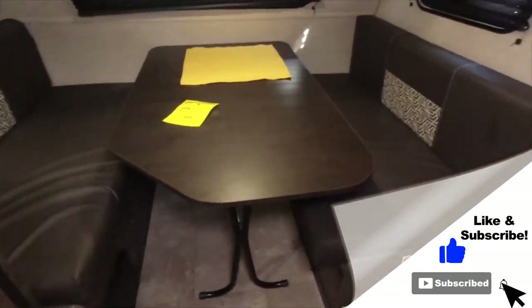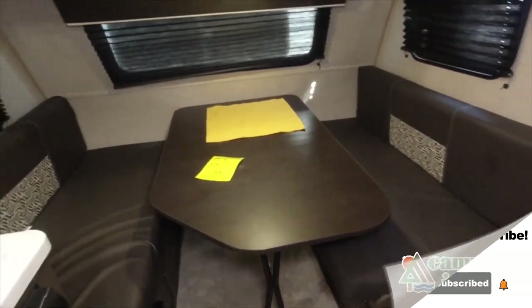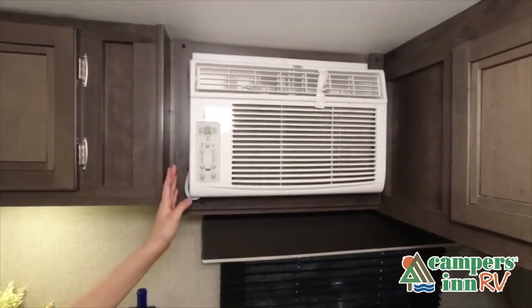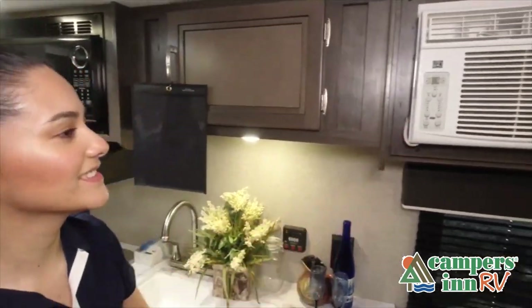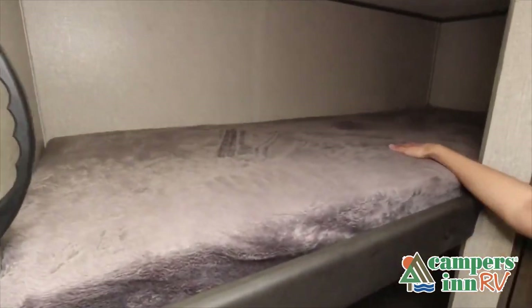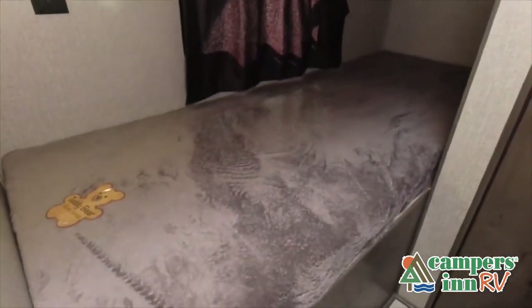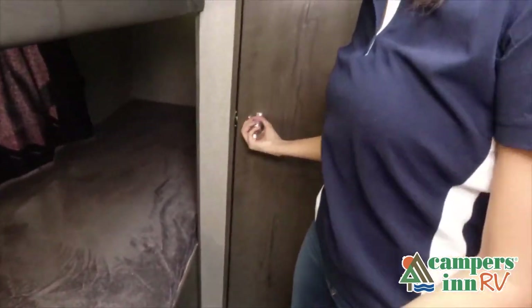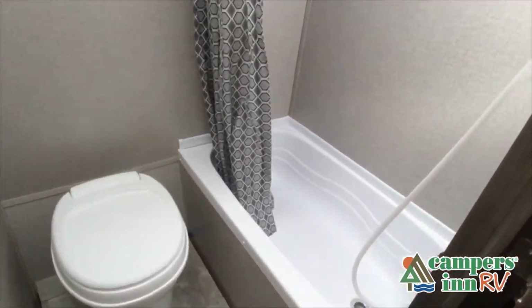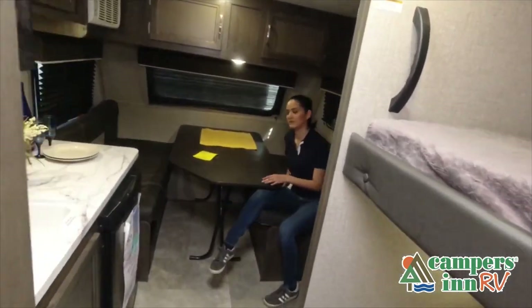Now, like a brochure, this video is only a representation of the manufacturer's floor plan. Just like a home, there are many variations of every RV made. Features, options, colors, fabrics, and other specifications may be different from one RV to the next. So it's important to contact a Campers Inn RV team member for actual details about this floor plan.